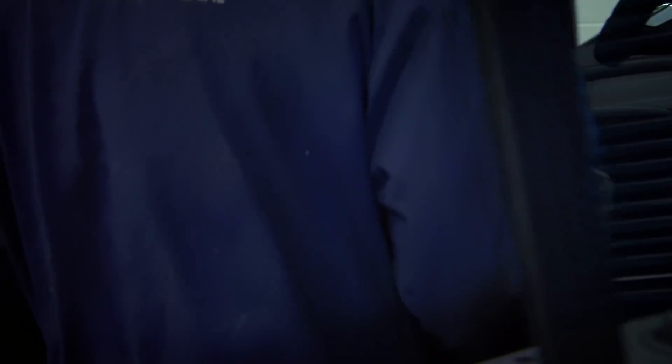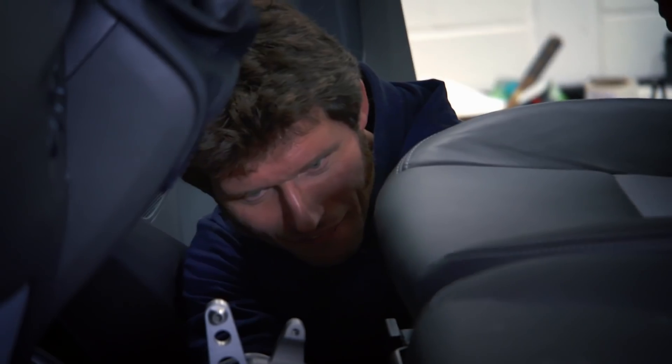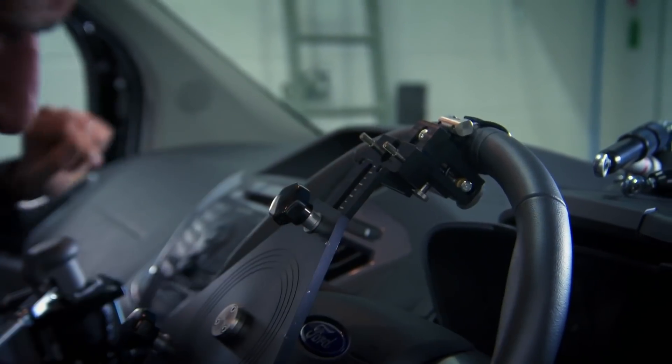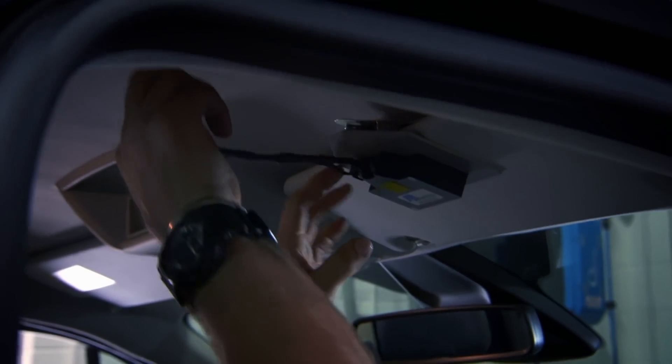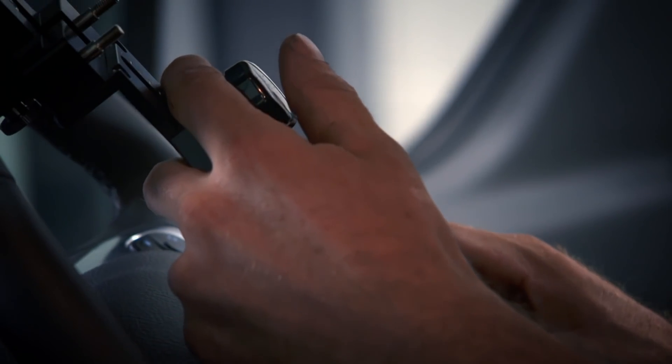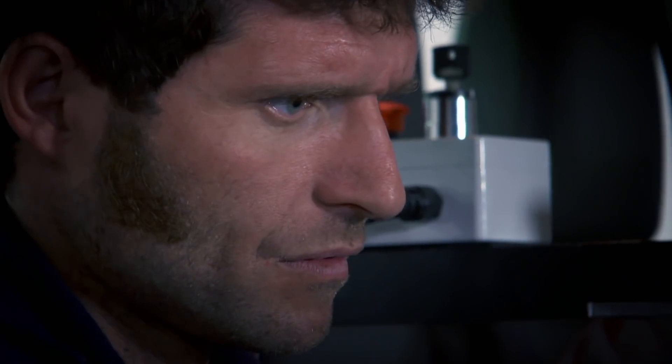The installation begins by bolting in a pedal robot to the footwell. Then the steering robot is attached. Clip that up on the sun visor. Its position is fine-tuned with a laser pointer. When the dot follows the path of a circle, they know everything is centred on the same steering axis.